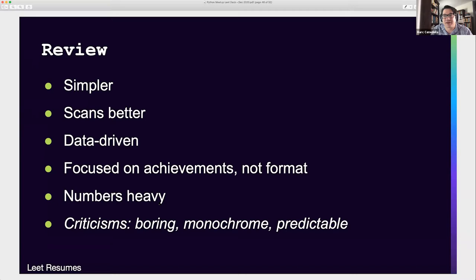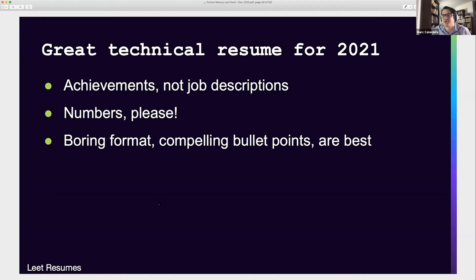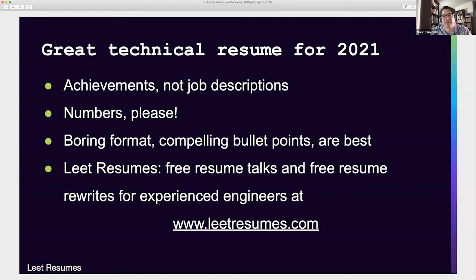In summary for a great technical resume for 2021: focus on achievements, not job descriptions. Numbers — please be numerical. Use dollars, use percentages, use units of time to demonstrate the changes you helped create at your prior employers. Boring format with compelling content is really the best combination. You can always have Lead Resumes do this for you for free — we do free resume talks and free resume rewrites for experienced engineers at LEET Resumes.